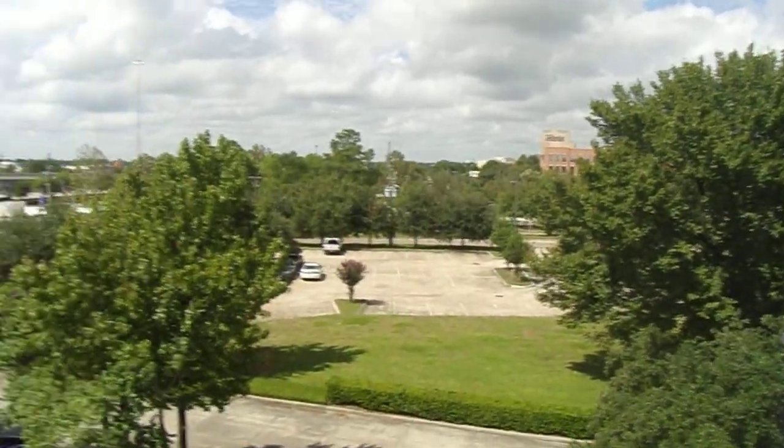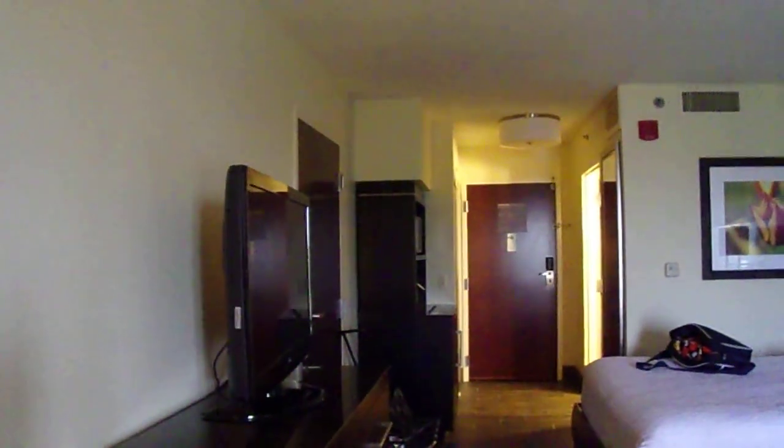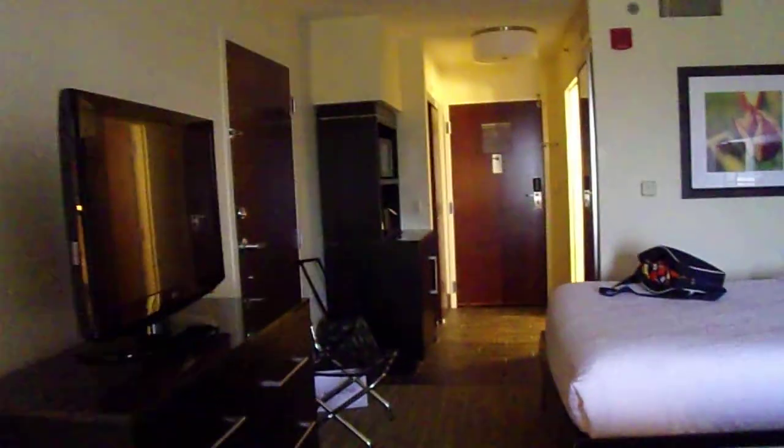So there you have it — this is a Hilton Garden Inn in Houston, Texas. I will put the exact name of this place down below. I love the floor, the fake wooden floor — that's always my favorite feature of Hilton.